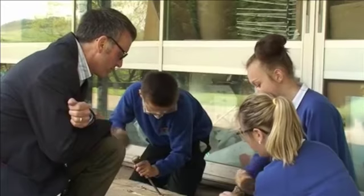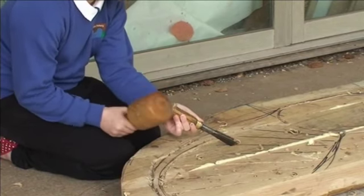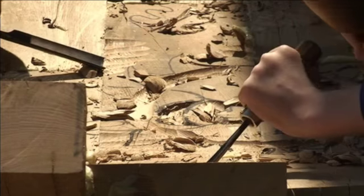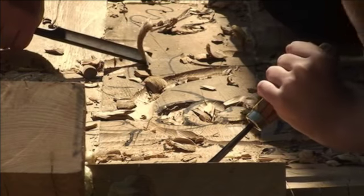The bench was designed with those kids and the whole idea was to bring an artist in to work with older kids so they could actually chisel and work with tools to make the bench themselves, creating a legacy for the community. Most of the children live in the village and we are delighted to be part of a team which is focused on improving the local area.